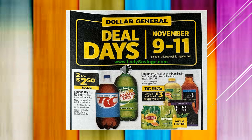We do have a separate sale running next week — it is Deal Days, running November 9th through the 11th. Canada Dry, RC Cola 2 liters, assorted varieties — I assume it's all the RC products — those are going to be $2 for $2.50 on sale.